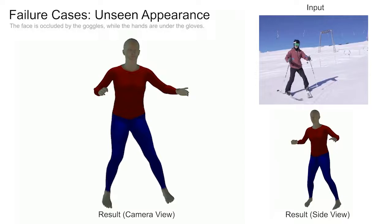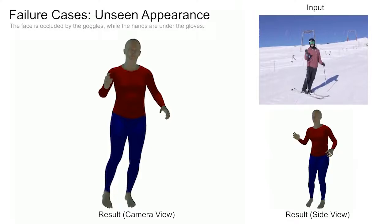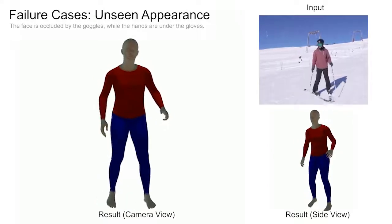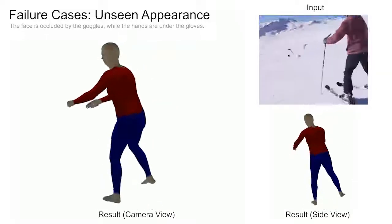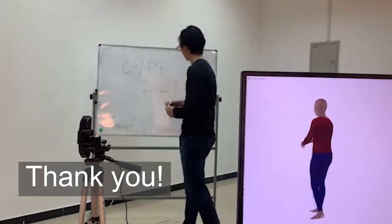In the following case, our method fails to estimate the face color and the hand poses very well. This is because the appearance of the face and hands are not seen in the training data. The face is occluded by the goggles while the hands are under the gloves. Thank you for watching.